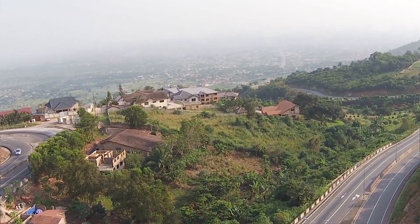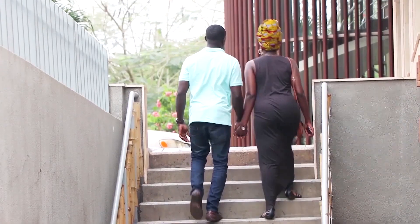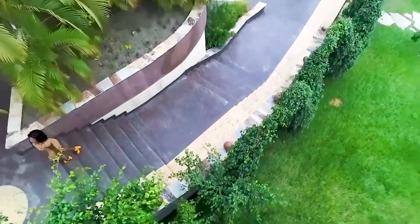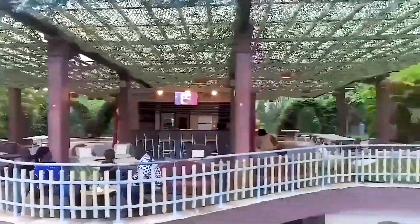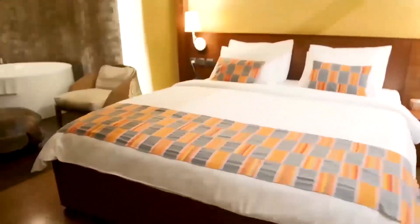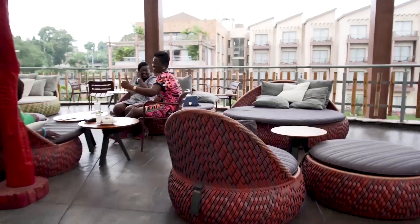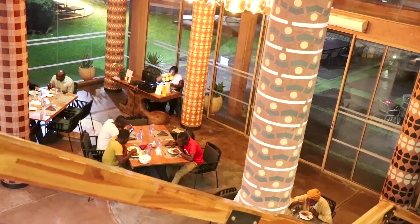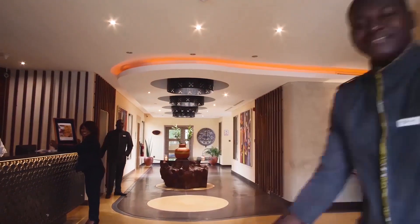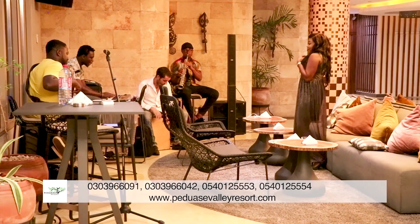Breathtaking picture-perfect views. The essence of tranquility recrafted. Whatever you desire — a romantic expedition, banquet and conferences, or a discreet weekend getaway — just name it. It's exclusively packaged for you at Pediasi Valley Resort. Spacious rooms, ultra-modern gym facilities, dining facilities, games, indoors, terrace and lawn restaurants, lounges, cozy private dining, and all. The swimmer's paradise. All year round, to Pediasi Valley Resort — the art of serenity, skillfully served.